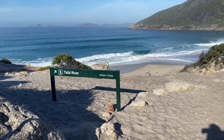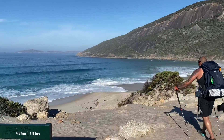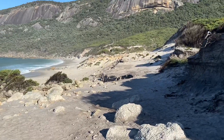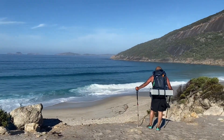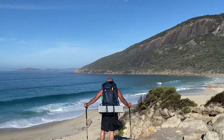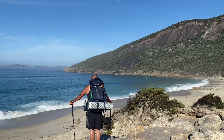Not long to go and we will be at Tidal River. We're back on the beach. Actually this is Oberon Bay — Little Bay. I said earlier that we were on Little Oberon Bay, but this is actually the Little Oberon Bay right here. It's quite pretty — such a tiny full bay with big waves and beautiful water.